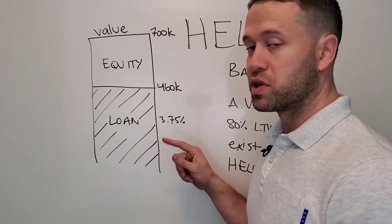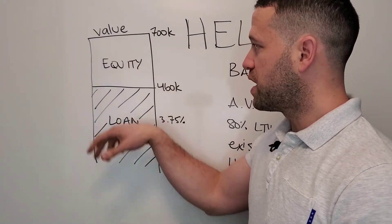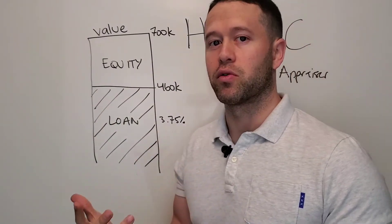But your existing loan is 3.75%, which is a great rate. And so if you were to refinance, you'd lose that rate and you'd get a higher rate. So you don't want to do that.